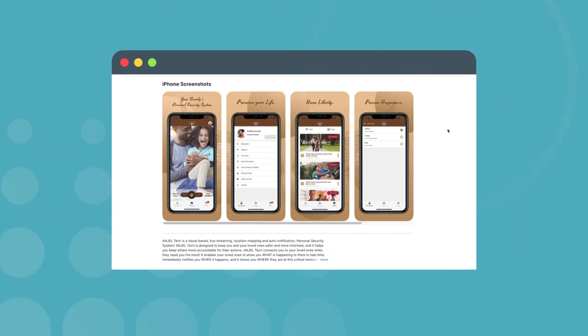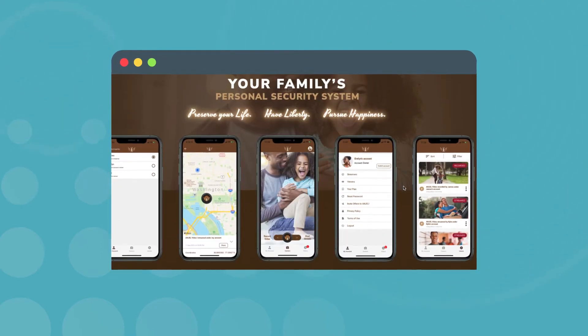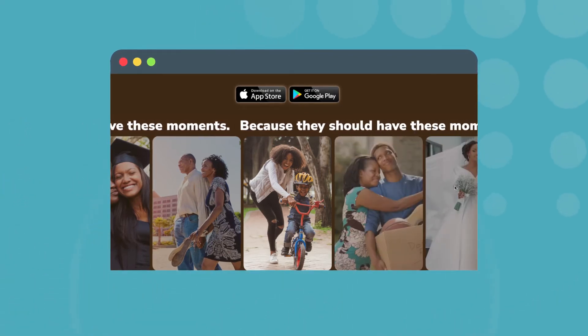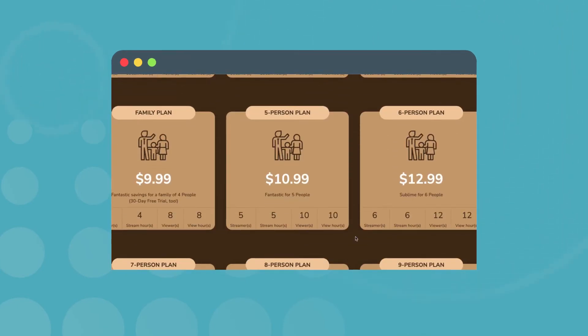First up is Angel. This app was created by concerned father James A. Samuel Jr. He was worried about the levels of violent crimes against black youth, especially boys. Being a father of two young men himself, he created the Angel app. Angel allows users to send a live feed of the events around them and their location to anyone in their app network. If your son or daughter finds themselves in a scary situation, they can use this app to show you what's happening around them live. Individual plans start at $5 a month and go up to nine-person plans for $19 a month. Angel is still fairly new with only a handful of reviews on the Apple App and Google Play stores, but it's gaining a lot of traction.